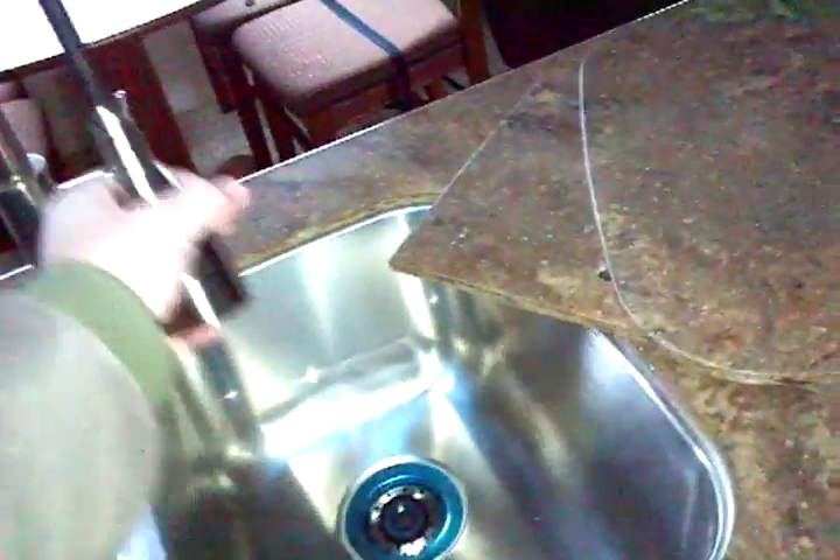Frigidaire microwave oven that is electronically touchpad controlled. This is a sliding storage — very neat. Solid surface iron countertops. Dual deep-well sink with the spray attachment faucet.